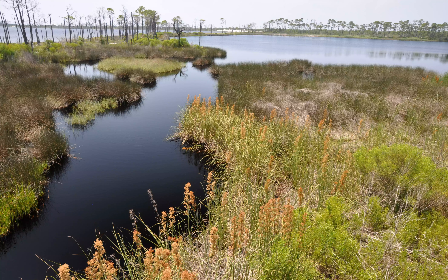Hike through over six miles of trails, enjoy the observation tower at Pine Beach Trails, or kayak or canoe in Gator Lake.